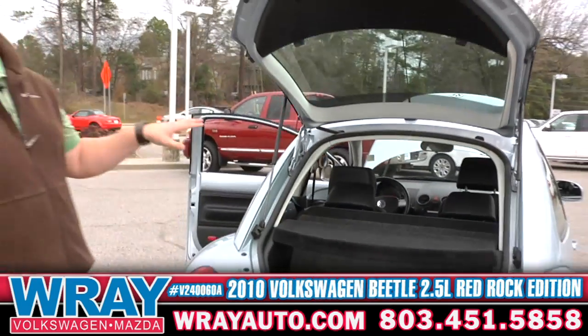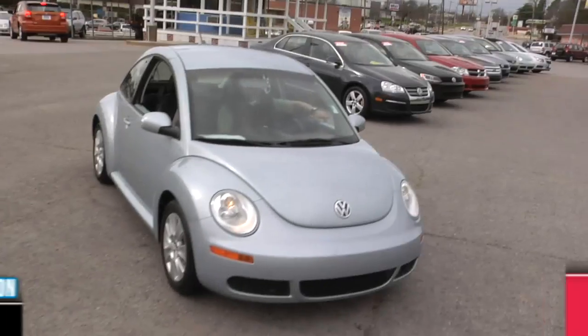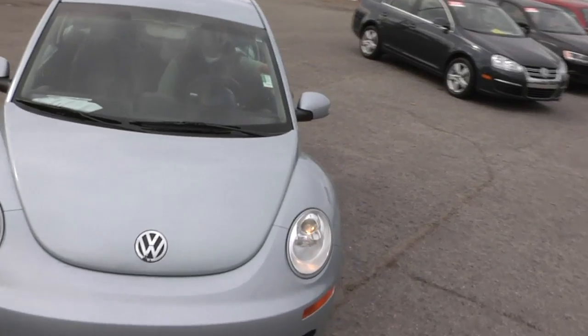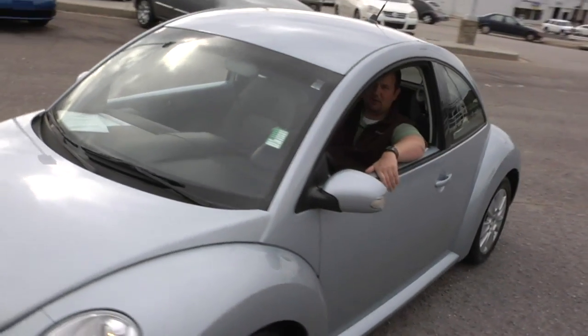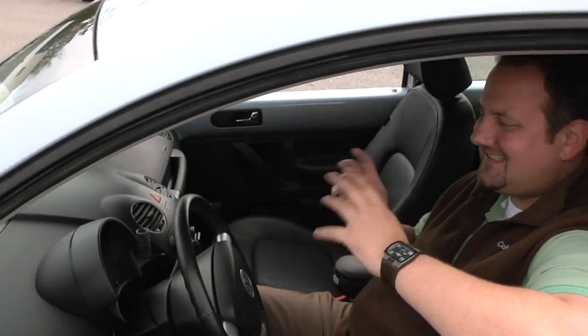Again, this is a one owner, no accident, clean Carfax. It's got everything you're looking for. Big John here — I'm about to sign out. One thing I forgot to mention: this thing has 16,000 miles. One of my own cars is a 2010 and I've got 45,000 miles on it. Super clean car, low, low miles. You've got to come check it out.